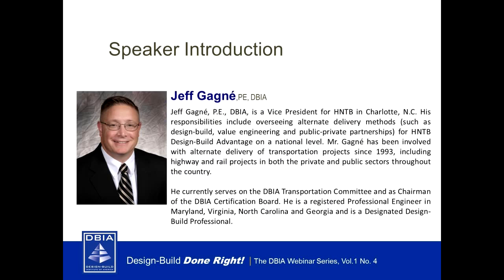Welcome to today's webinar. I'm Vilexia Hall, managing director of certification for DBIA. During today's webinar you will find out exactly what you'll need to become a DBIA certified credential holder and the value of carrying that credential.